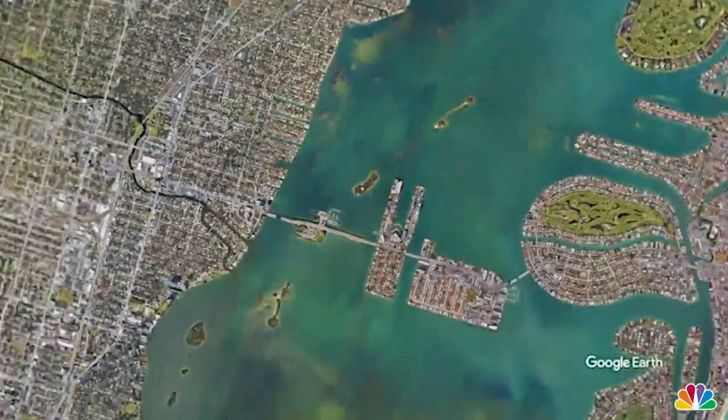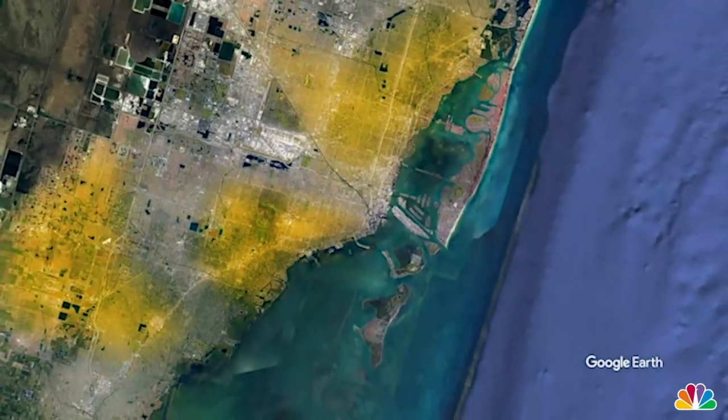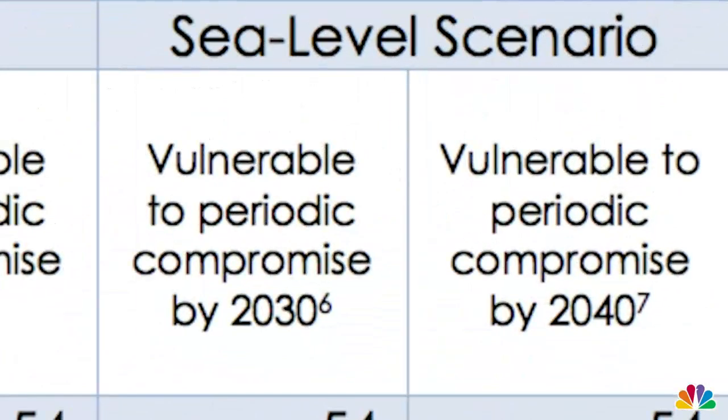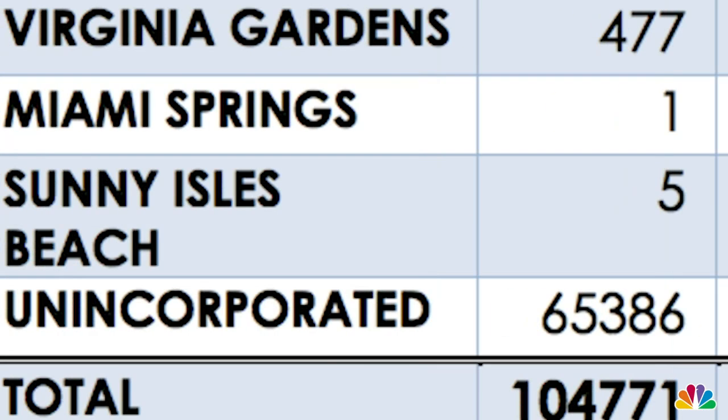The issue isn't going away anytime soon. There are over 100,000 septic tanks in Miami-Dade County, and a large percentage of them are near or around Biscayne Bay. The county estimates that in 20 years, over 60% of those septic tanks will malfunction. You cannot have a high density of septic systems that close to a bay and expect to not get these kinds of issues.